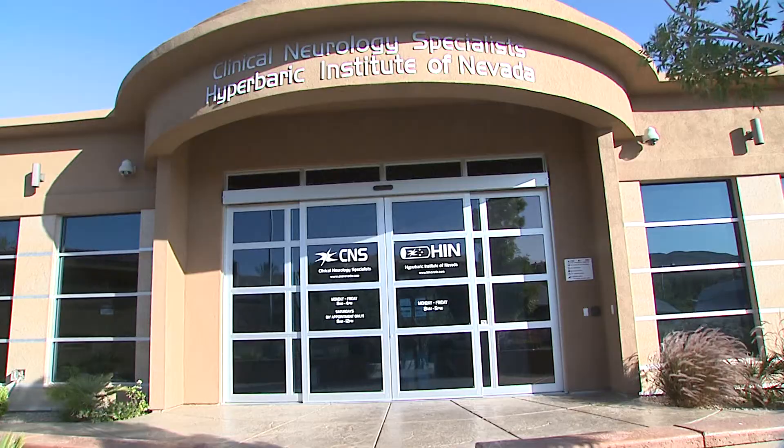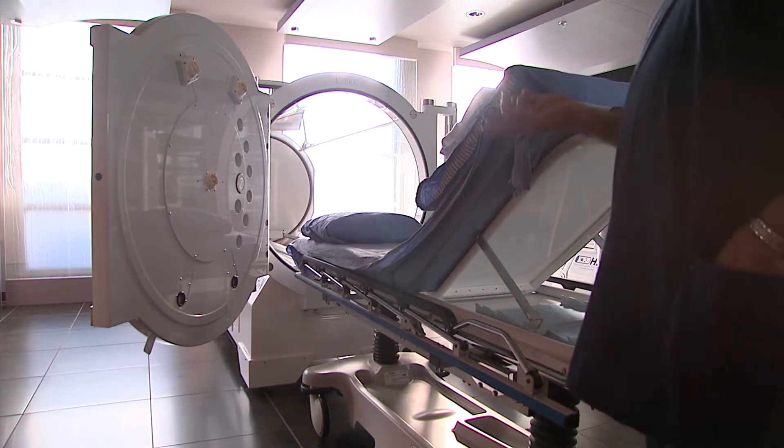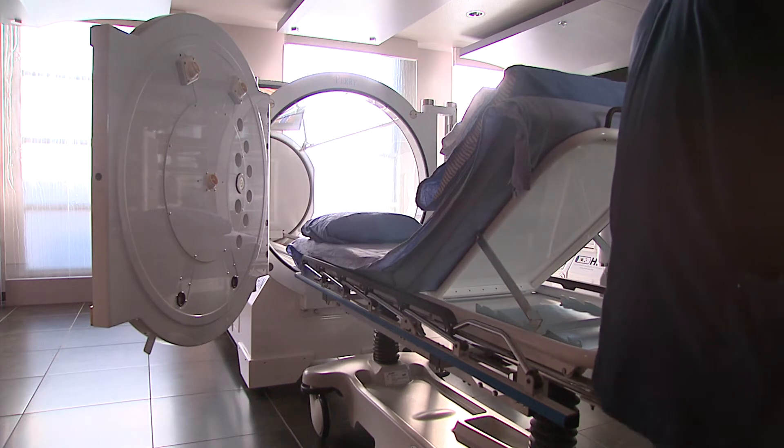The hospital-based hyperbarics prove it with what they do with wound care. We're proving it every day with what we do with our patients. Although they're different, we are seeing results.